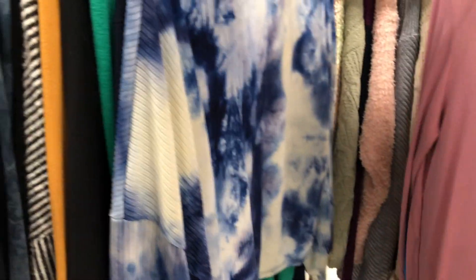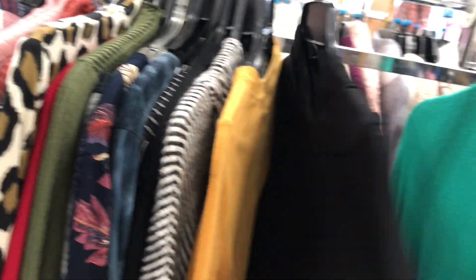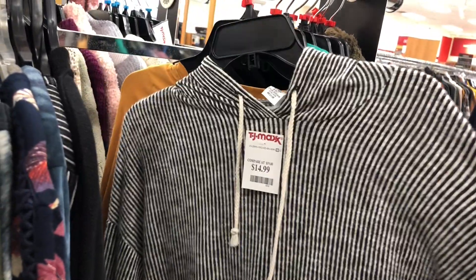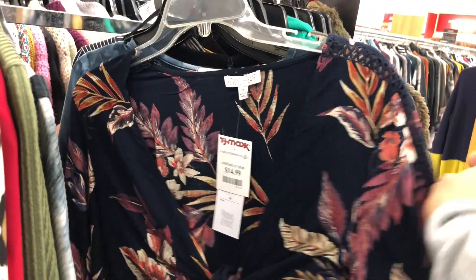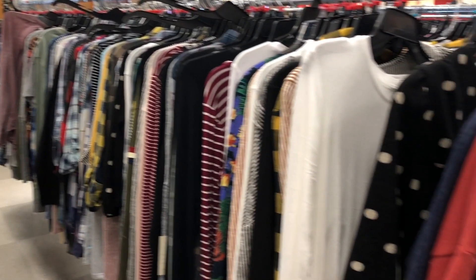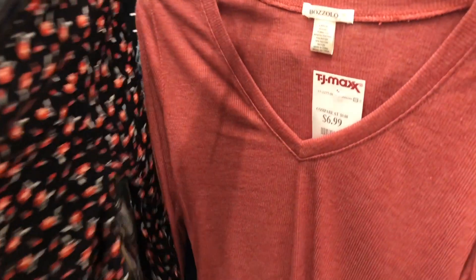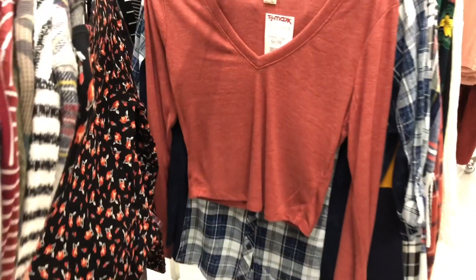I quickly moved on to the t-shirt section. The top section is very close to the jewelry counter, so I just decided to go there and scan through the selection. As you can see, they have a lot of different colors. I quickly decided to get this pinkish mauve long sleeve — it's very soft, it's a bit of a crop top — and it was only $6.99.